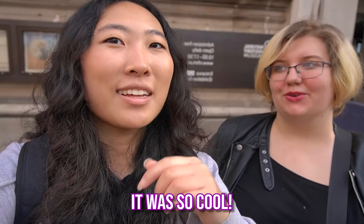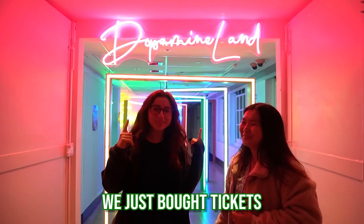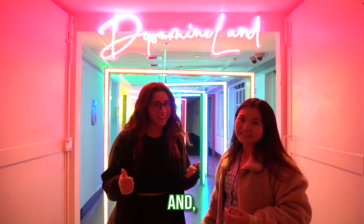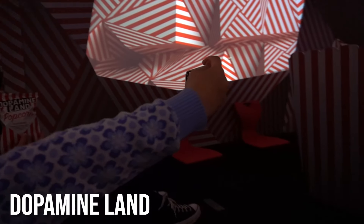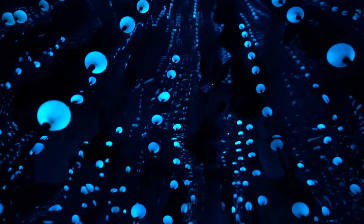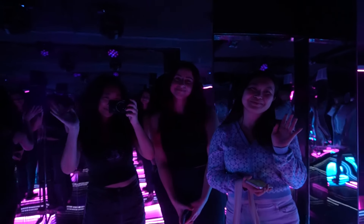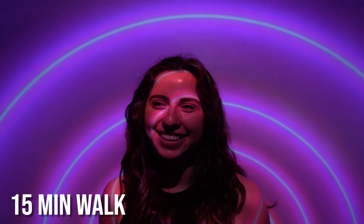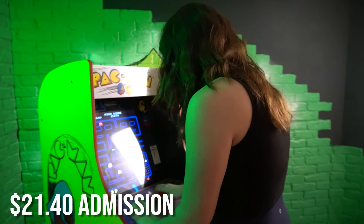Caitlin just finished showing me around the Natural History Museum. It was my first time going and I really enjoyed it — it was so cool. Loved all the animatronics, even though I'm scared of things. Recommend. We just got tickets to Dopamine Land, so we're about to go inside — come with us. We totally recommend that you guys check it out too.